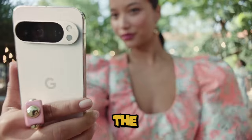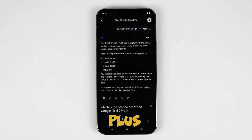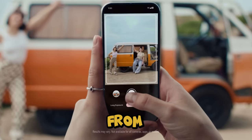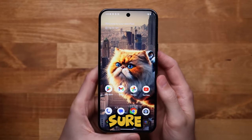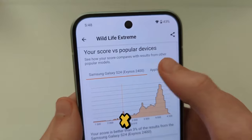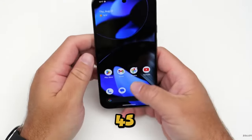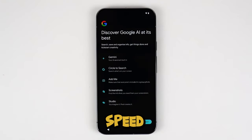The new ultrasonic fingerprint reader is faster than ever, letting you unlock your phone in a blink. Plus, with the boosted RAM and the G4 chip working together, everything is buttery smooth — from browsing the web to playing graphic-intensive games. And of course battery life: Google's making sure both the Pixel 9 and the Pixel 9 Pro XL will last you a full day with no sweat. But if you ever find yourself running low, the new 45-watt charger on the Pro XL gives you Google's fastest charging speed yet.